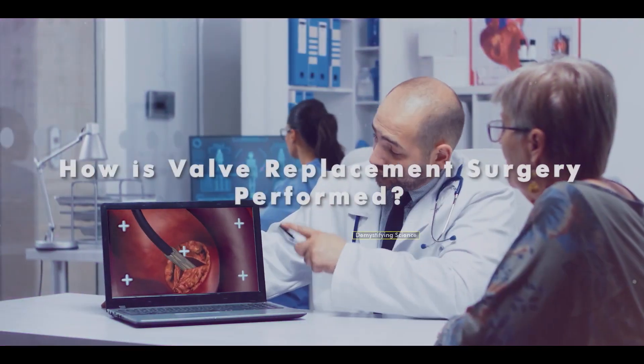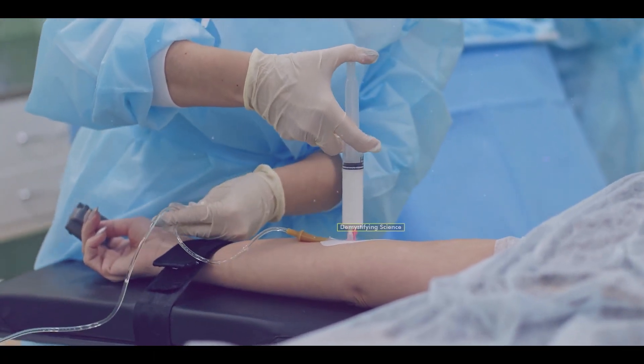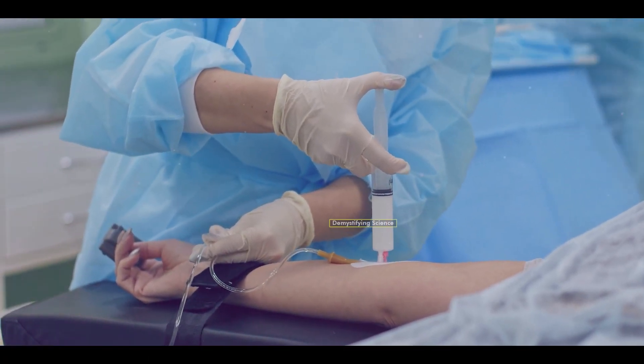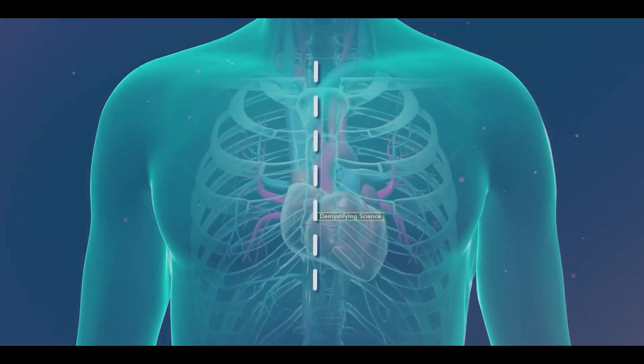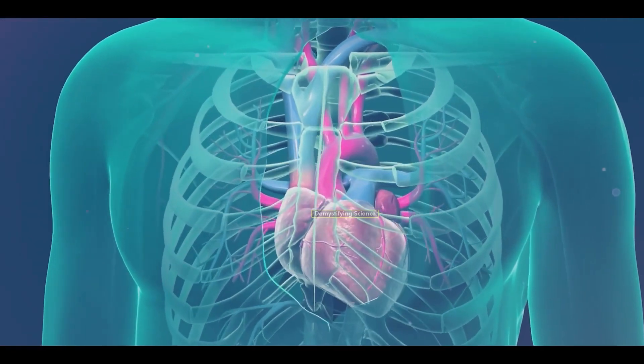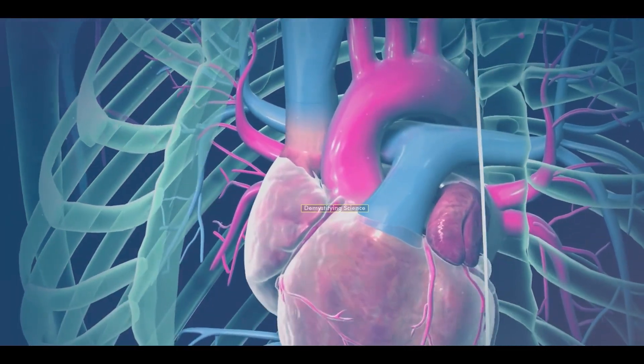Let's take a look at how the valve replacement surgery is performed. First, the patient is given general anesthesia to be unconscious during the surgery. Then, the surgeon makes an incision in the center of the chest, exposing the chest bone, or sternum, which is then cut and separated.